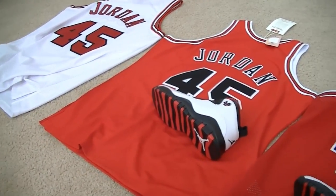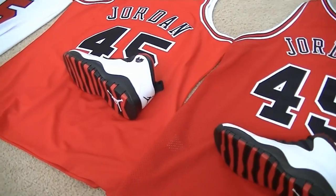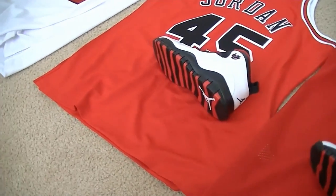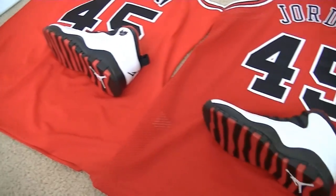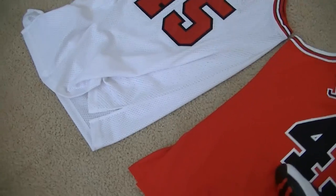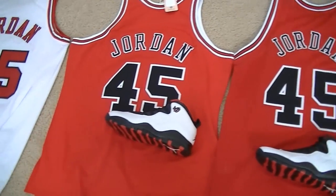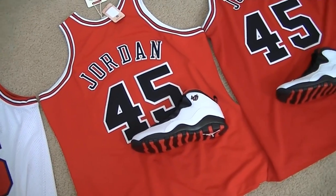I'm looking to maybe score a home jersey if Mitchell & Ness will create it. The license for Adidas jerseys ends in like 2016, so we'll see if Nike picks them up again, or hey, maybe even Champion — who knows. I really hope that Nike would get it because, of course, Michael Jordan is a part of the Nike brand.